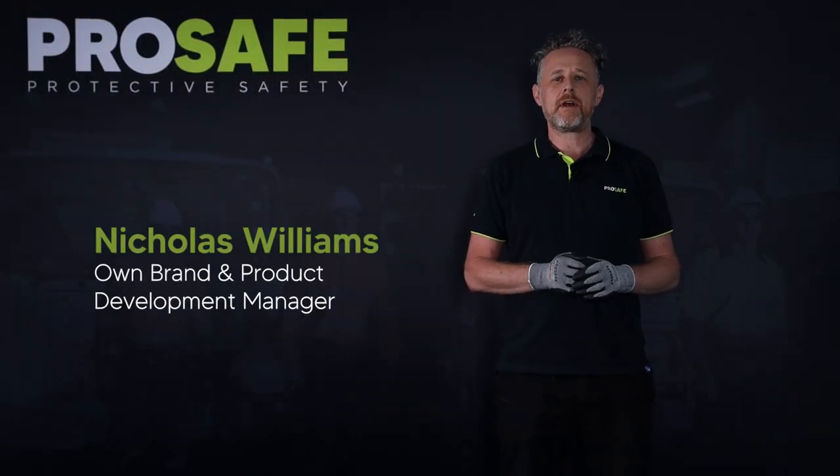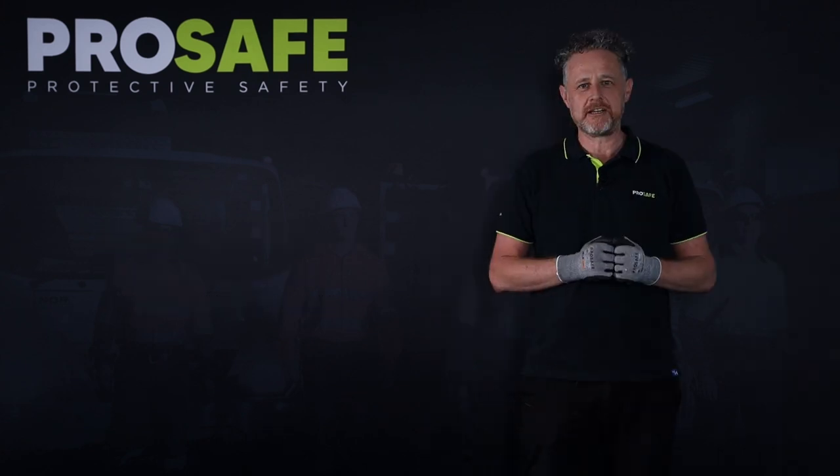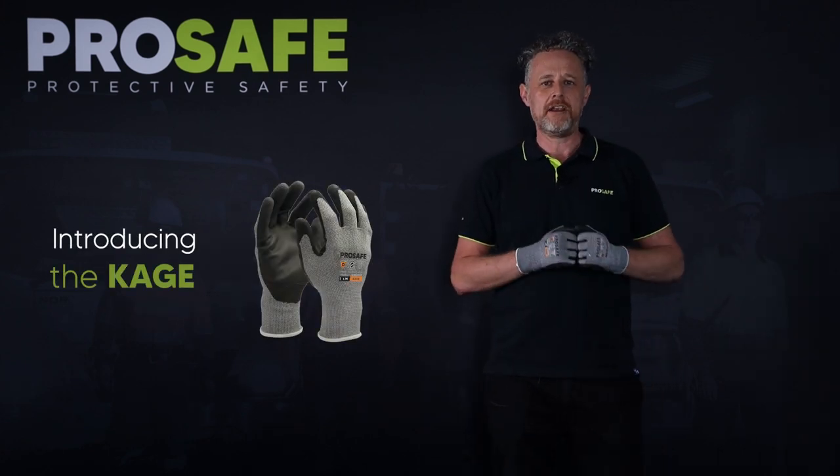Hello everyone, my name is Nick and I'm the own brand product development manager at Blackwoods, responsible for the ProSafe brand. I'm excited to be launching our new ProSafe glove range called The Cage.